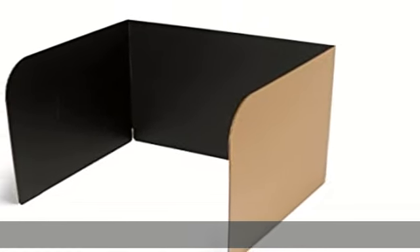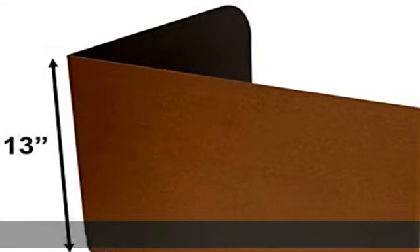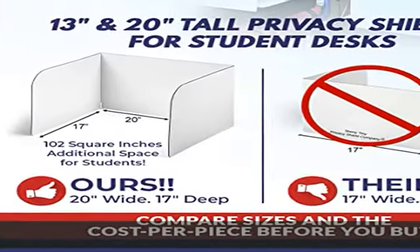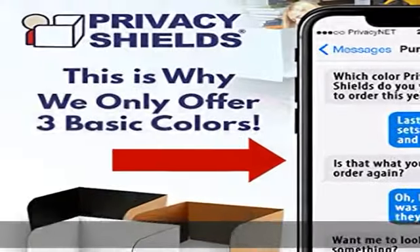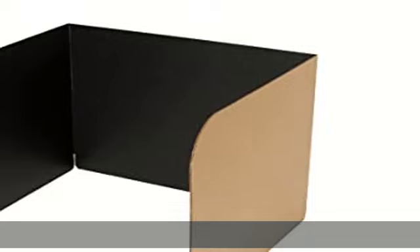Guaranteed to set level, sides will not swing. Rounded corners for safety. Foldable side wings form a front lip to help keep the Corel in place. Made of durable, recyclable, 32 ECT corrugated cardboard material. 100% USA made. Discourage cheating and help improve student focus by reducing distractions.